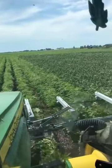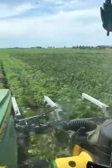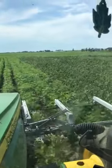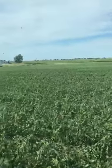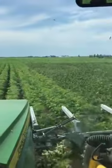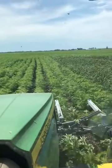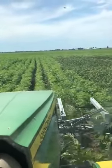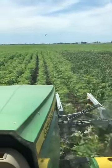David Lyle here. Yesterday was waterhemp, today is ragweed. This soybean field was in dire condition a day ago, and now as you can see, it's cleaned up. These organic beans have become profitable. Happy to share this with you today.